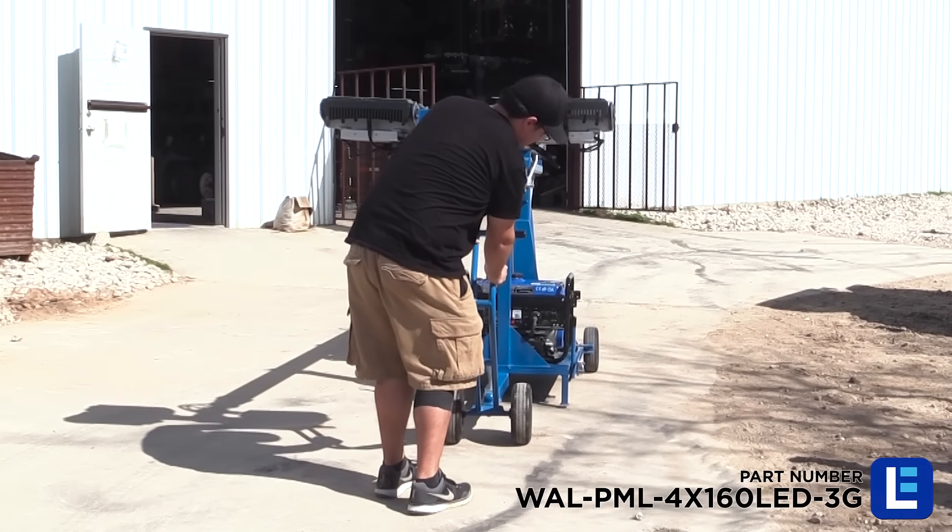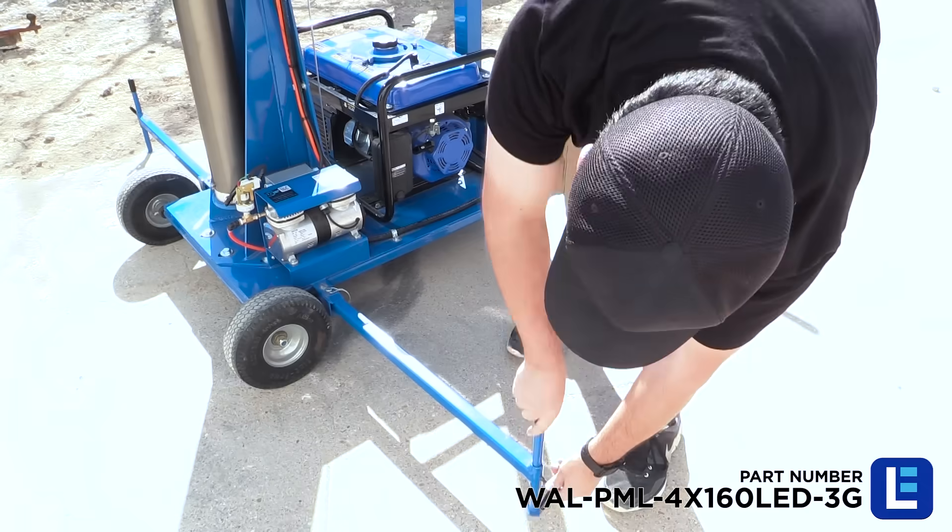Once the tower is placed on a flat level surface, the outriggers are extended for added support.